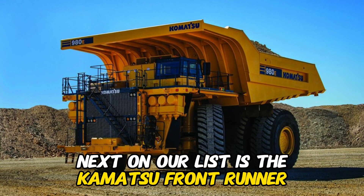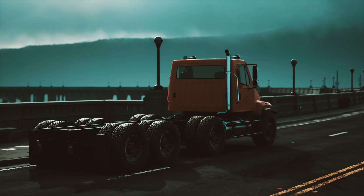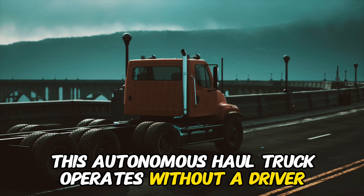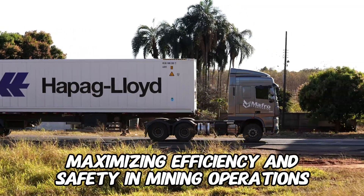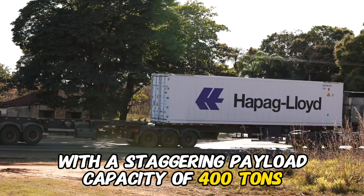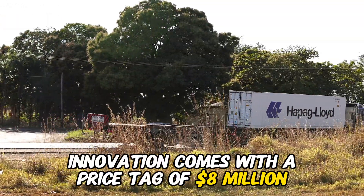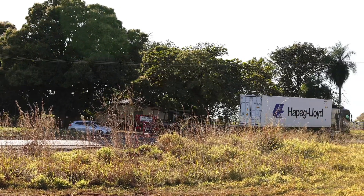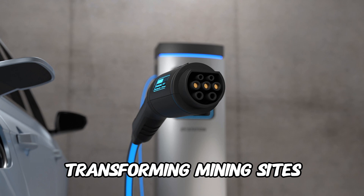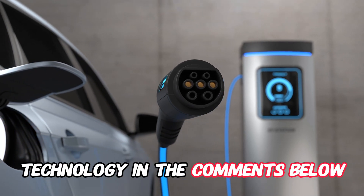Next on our list is the Komatsu Frontrunner Autonomous Haulage System, a game-changer in the world of mining. This autonomous haul truck operates without a driver, maximizing efficiency and safety in mining operations. With a staggering payload capacity of 400 tons, this heavy-duty innovation comes with a price tag of $8 million, paving the way for the future of mining. Imagine the impact of a fleet of autonomous haul trucks transforming mining sites — share your thoughts in the comments below.